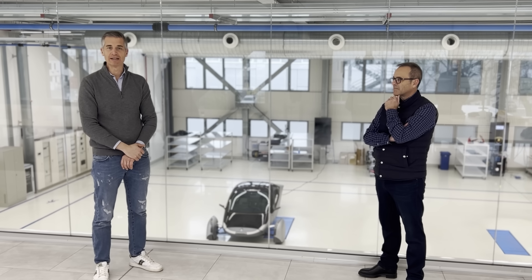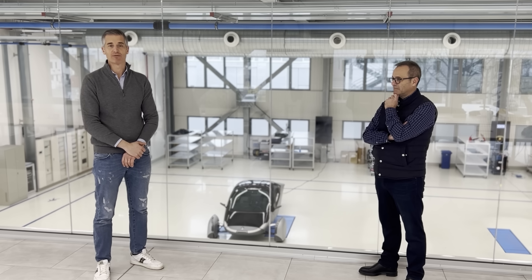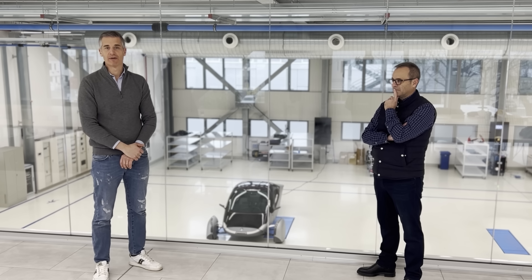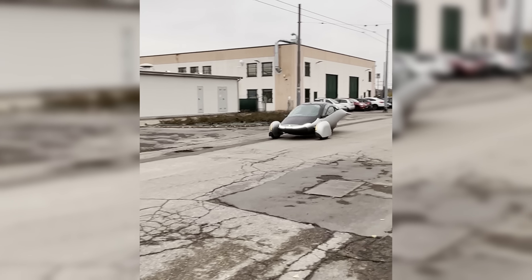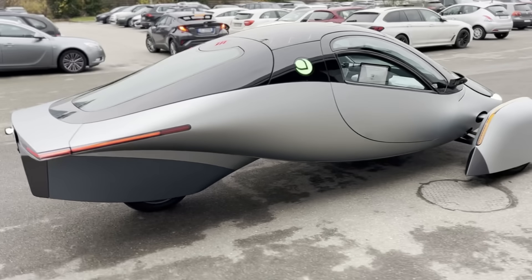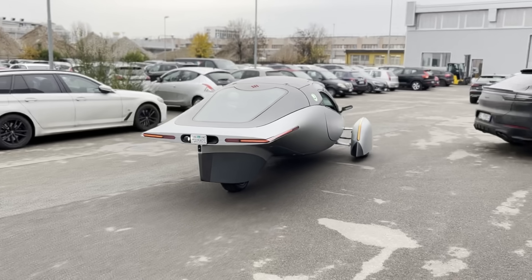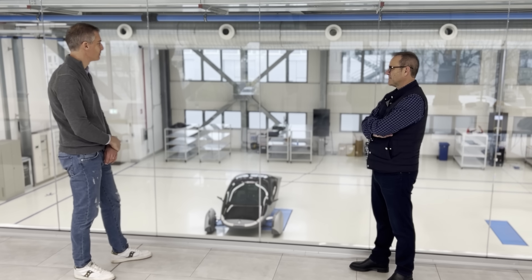We've been working now for more than a year and a half with the team of Aptera — styling, technical office — and we are literally at CAD release of the Delta design, and we're very excited. Here in Modena, in the Motor Valley, we will be making what is known as the most innovative project in terms of solar panels, design of the vehicle, and performance of the vehicle. You can see the vehicle in the back here, and this will be the facility where the vehicle will be assembled.